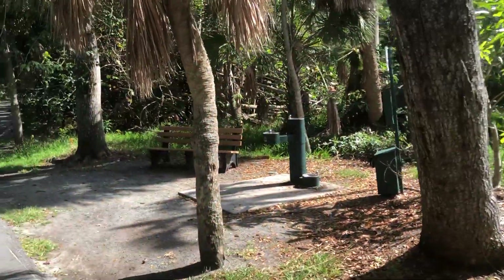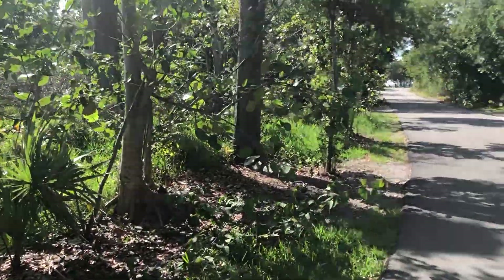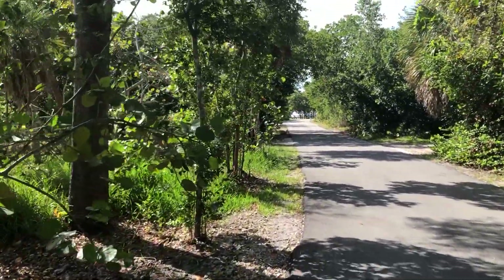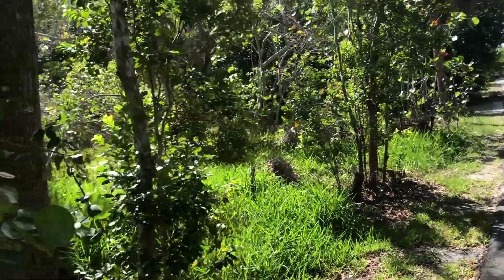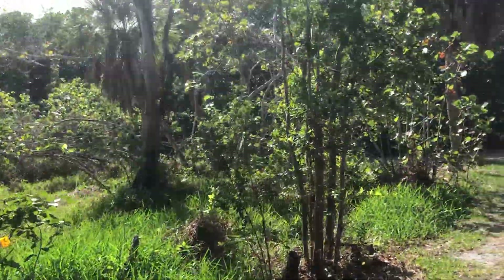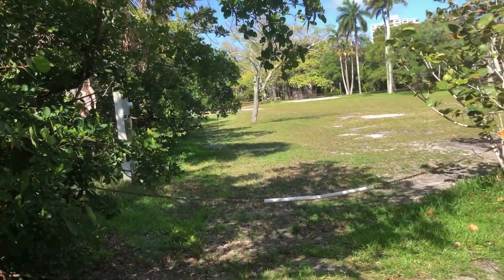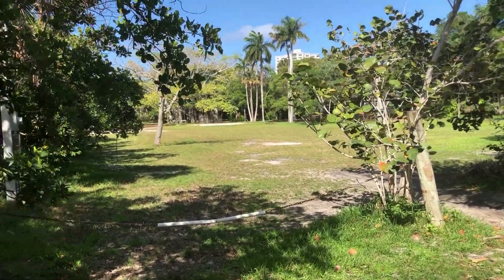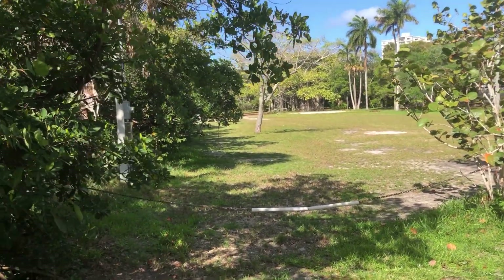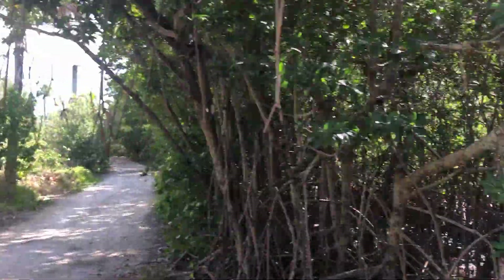There's a little water fountain. This is a pavilion — they have bathrooms up here too if you ever need it. And volleyball courts when they're set up. There's a service road over there.